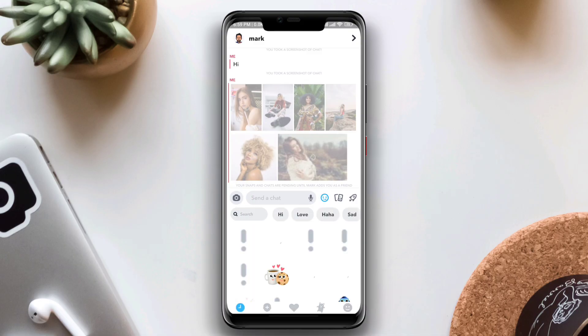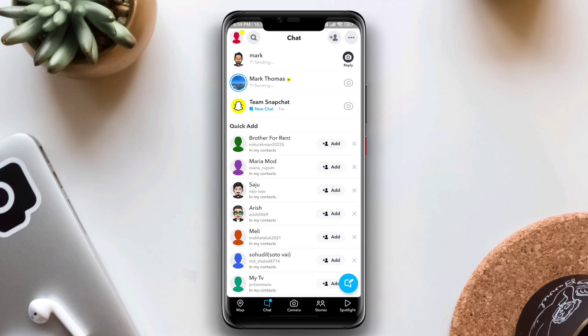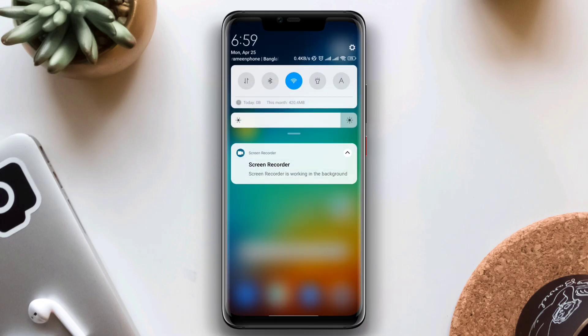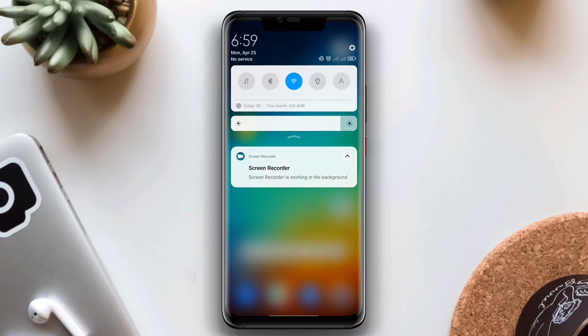The emojis are not showing and sometimes it shows 'something went wrong, try again.' To solve all these problems, first turn on airplane mode and then turn it off. After that, tap and hold on Snapchat.